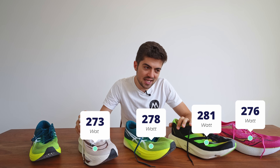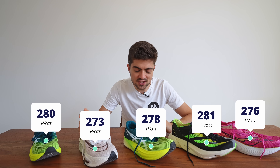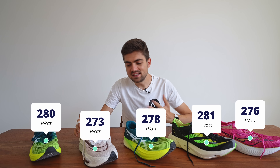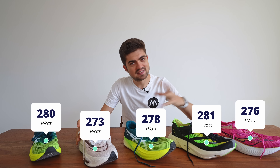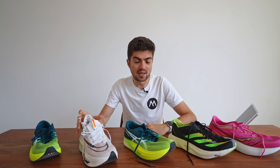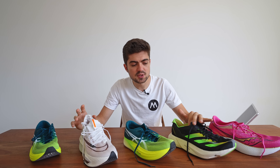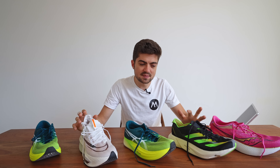For bounciness we use max pronation to toe-off as a proxy — the lower the better. Results: 153 for the Endorphin Pro 3, 147, 150, 150, and 150. Again the bounciest shoe appears to be the Adios Pro 3, which is very interesting.